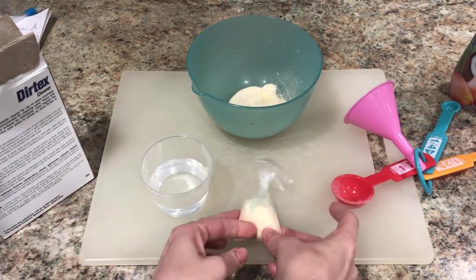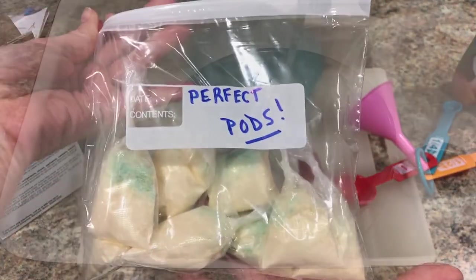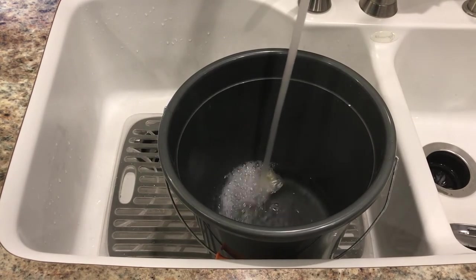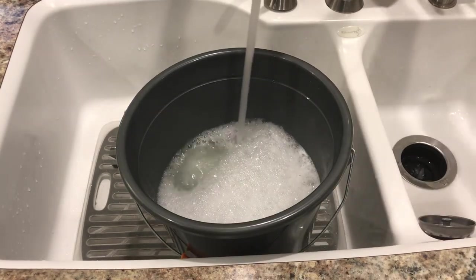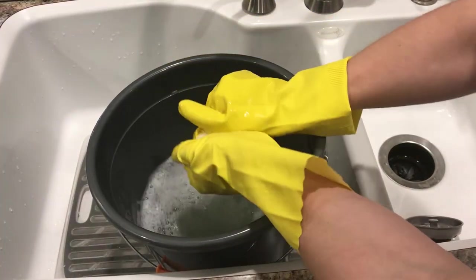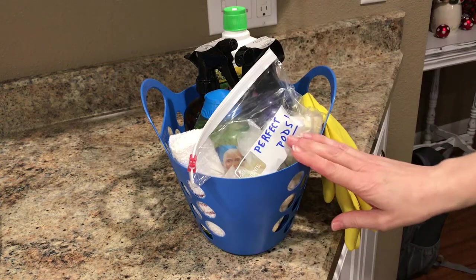Lay them out separately to dry overnight. In the morning, these perfect pods are ready for your cleaning routine. The great thing is they save space, they're perfectly measured, and they're portable — because we should all have an emergency supply of cleaning pods. They dissolve completely in water and clean up like a dream. Go ahead and stuff a few in your cleaning caddy and grab one whenever you're in the mood for a pre-measured cleaner, which is pretty much all the time.